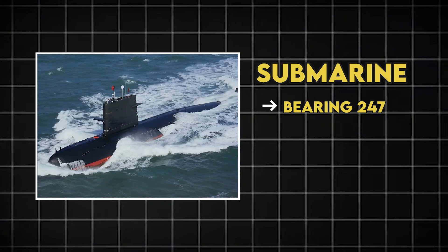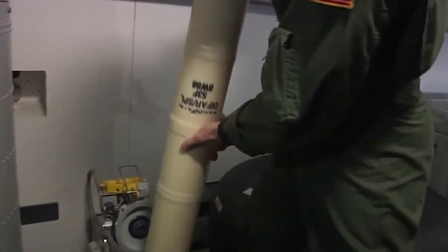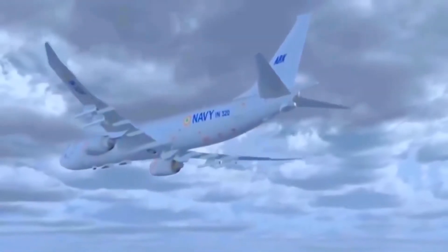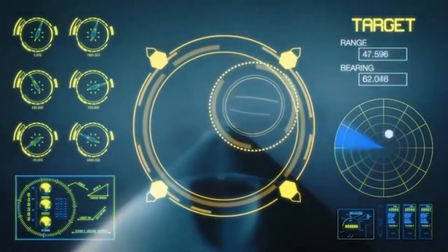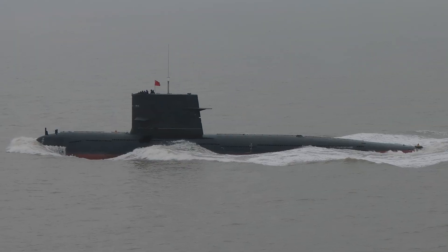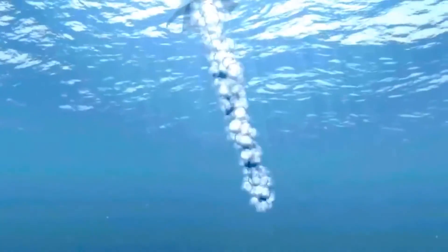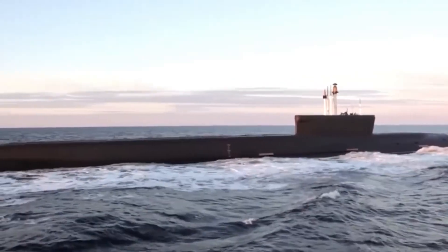Submarine bearing 247, range 18 miles, depth 400 feet, speed 5 knots. The tactical coordinator programs the HAWC. From 30,000 feet and 35 miles away, Pelican 41 releases the weapon. For 18 minutes, it glides silently through the stratosphere, its GPS brain constantly recalculating the perfect splash point based on the submarine's projected position. The Chinese submarine, running silent and deep, has no idea death is falling from the sky. The torpedo enters the water 800 yards ahead of the submarine's track, and its seeker head immediately acquires the target. The submarine launches countermeasures — noisemakers and bubble walls.